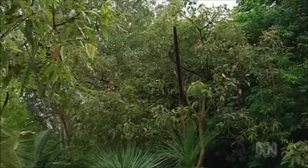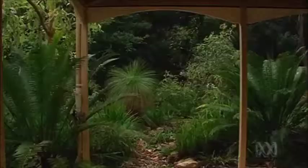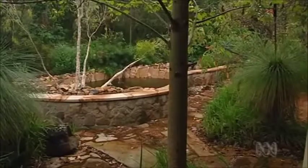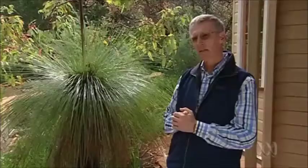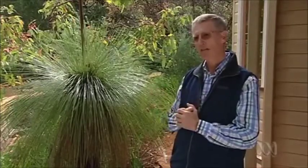I notice you've got a lot of grass trees, or xanthorrhoeas, around. The xanthorrhoeas are just such a typical, essential part of the Australian landscape, and when flowering, attract native bees and a variety of birds up close to the house.